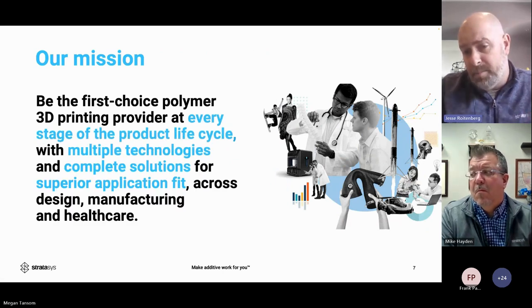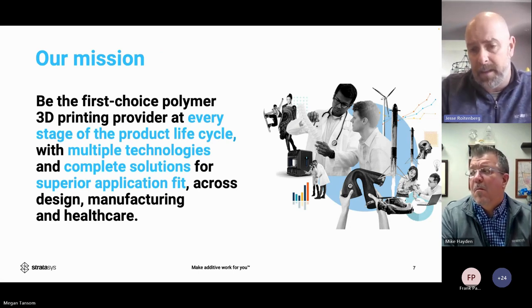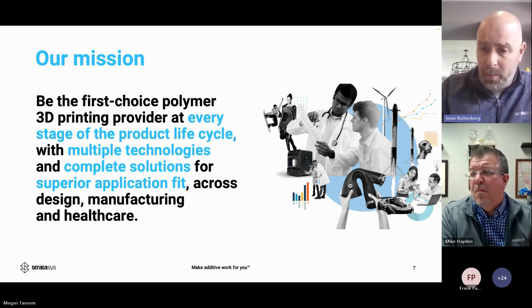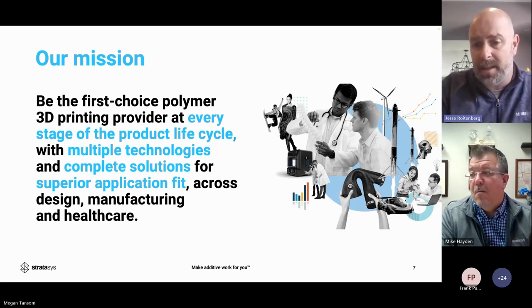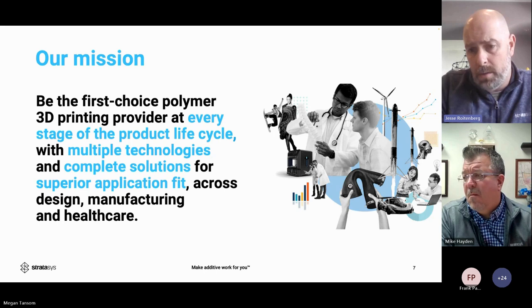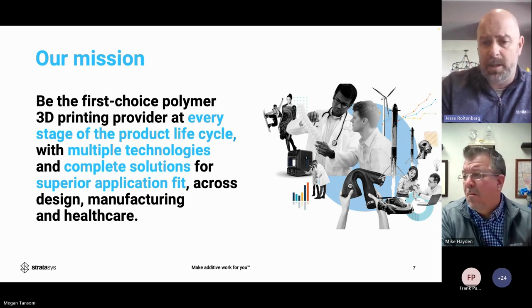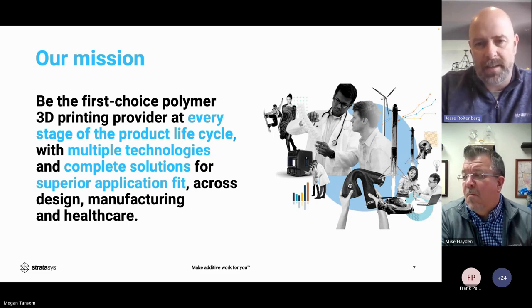Our mission is to be the top in polymers. There's no perfect 3D printer — that's why we feel we need five technologies to answer every question. We're moving increasingly into the manufacturing area, which means upping speed, lowering material costs, and raising material capabilities. Manufacturing means 'must have' versus 'nice to have' in prototyping.